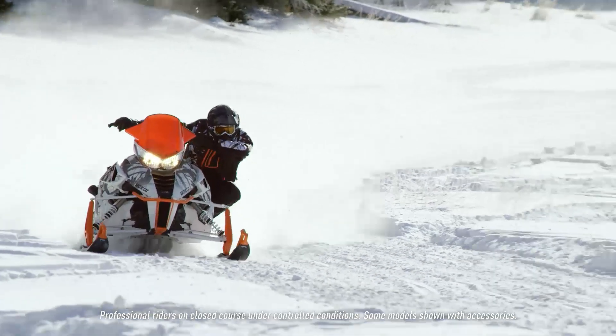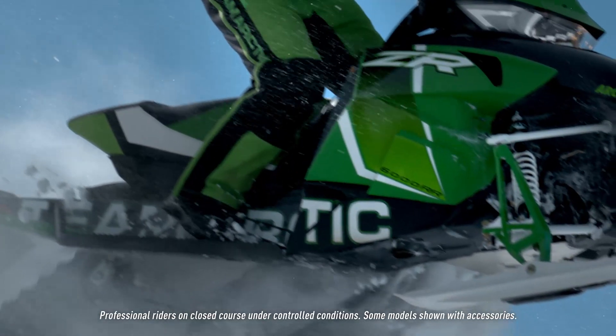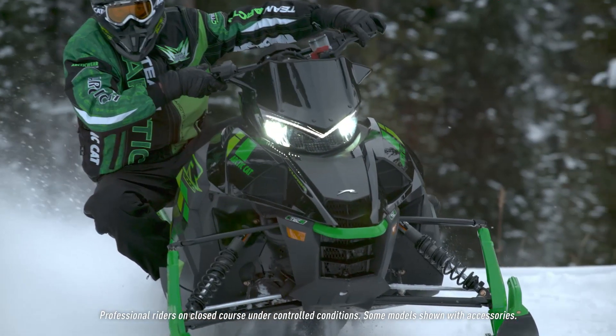Every snowmobile today has hooked handlebars on it — that's from racing. The wide running boards, the tunnel edge rolls, all the little things that you see on a consumer sled, we want to test out on the racetrack first. Because you get immediate testing and you get immediate results, whether they're good or bad.